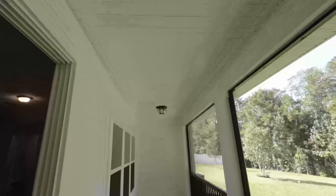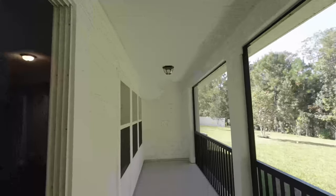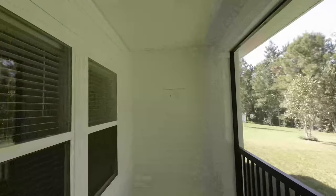You get two light sources up here. This will be my hangout area back here — it's already pre-wired, so put a 55-65 inch TV out here and you're all set for outdoor entertaining.